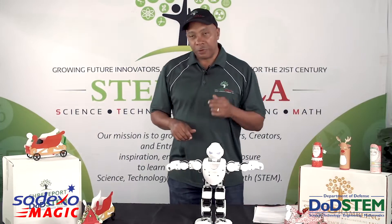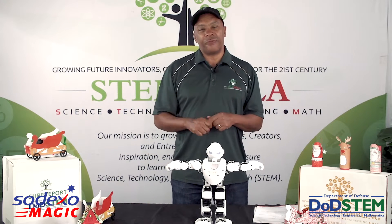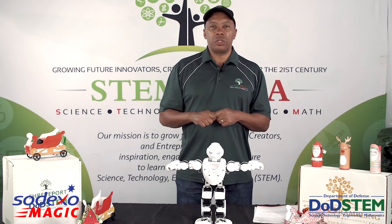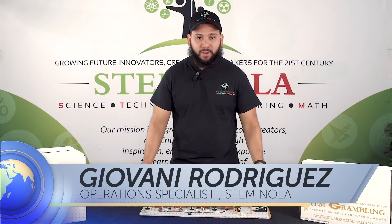I'm going to bring up to you one of our specialists, Gio Rodriguez, who's been working for STEM Nolan now for nearly four years, and he's a student at the University of New Orleans, to welcome you guys to our STEM village here in front of us.